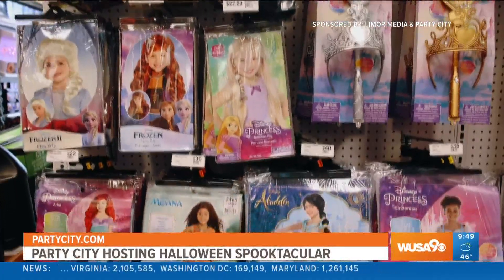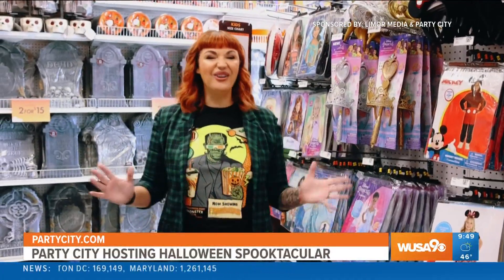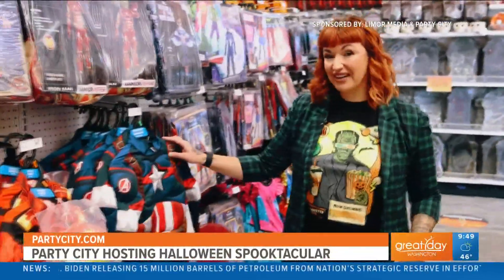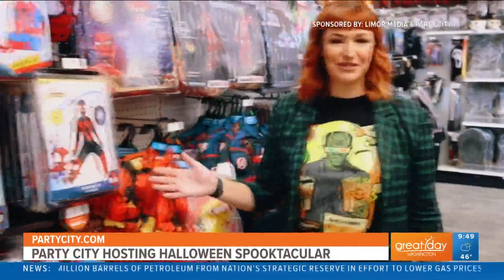For the Disney Princess obsessed, we have these new and exclusive Disney Princess light-up costumes. They are so cute and your little one will glow all night while trick-or-treating. And for that little superhero, plenty of choices — we have Captain America, Iron Man, and of course Spider-Man. The options are endless at Party City.